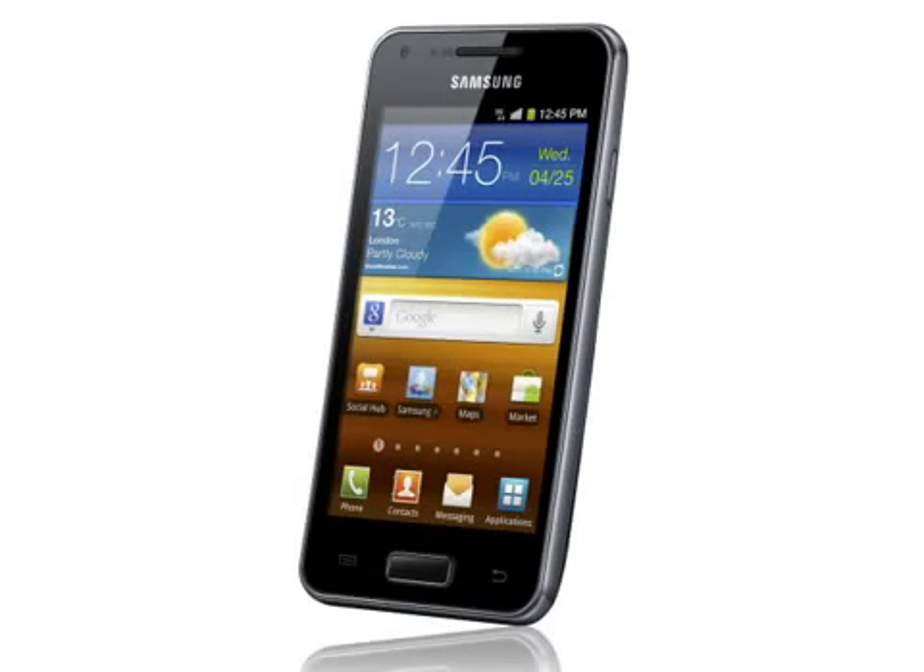So although it's a much cheaper relative of the Galaxy S2 and Galaxy R, the Galaxy S Advance is still a pretty decent handset, and it's still better than most Android devices in use today.